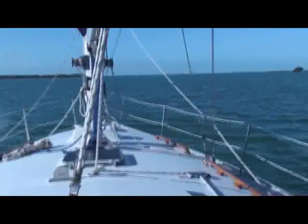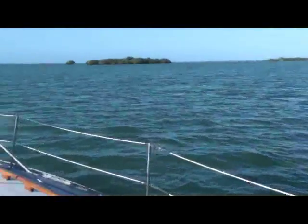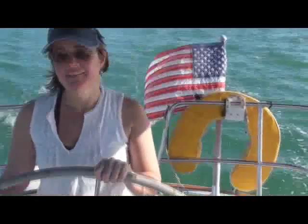We have a dead alternator, we've got no power, no instruments, no GPS, and we're making our way out of this really tricky harbor the old-fashioned way. Linda is driving and navigating, and I'm navigating a little too.